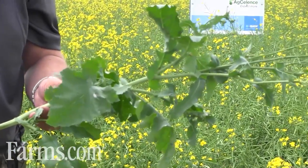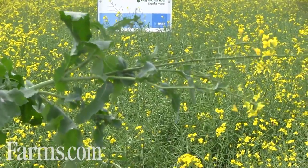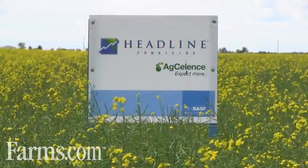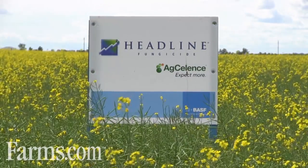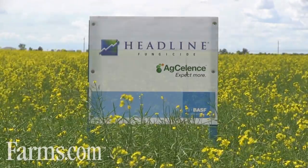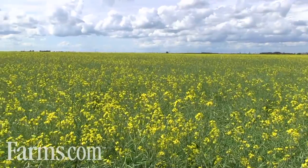Headline controls disease, manages Black Lake in canola at the herbicide timing, and helps build a bigger plant with a greater yield potential. Headline can be applied in canola with all herbicide systems to manage Black Lake. It's a vital tool for growers as canola rotations become more dense and the pressure on canola to be an economic engine for Western Canada continues.